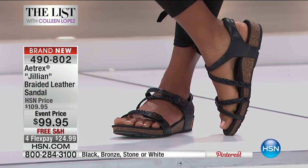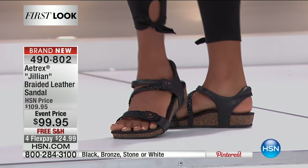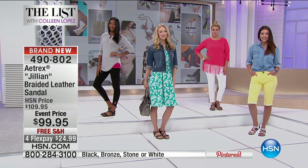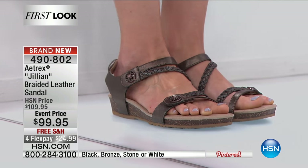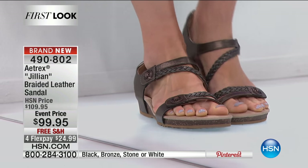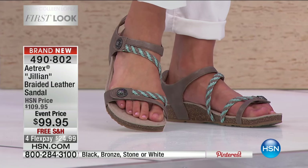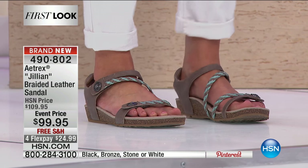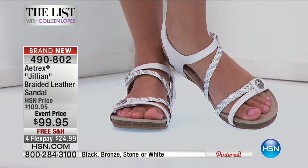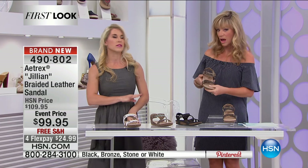This footbed is absolutely unreal. It's made of high-tech memory foam — not just any memory foam, because not all memory foam is the same. Your foot almost melts into the shoe, which feels so amazing. Your body conforms, making it almost like every shoe is made just for your foot, giving you a custom fit. Atrix is coming on the fashion scene huge. This also has an orthotic footbed and antimicrobial technology in the footbed, which means no more stinky shoes.